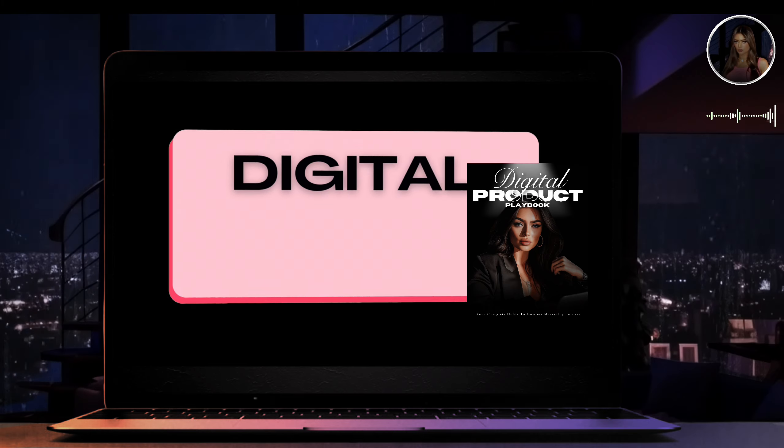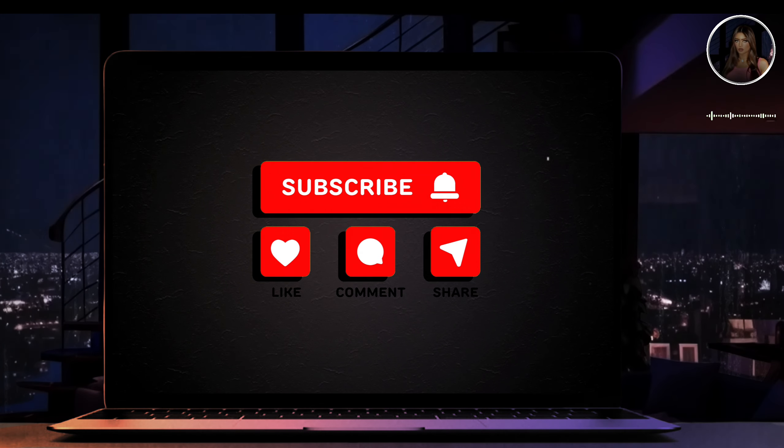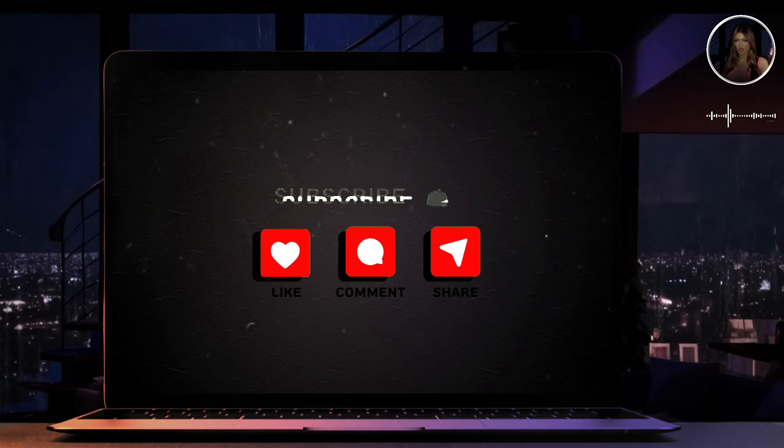Hope you found this video helpful. Let me know in the comments what type of videos you'd like to see from me, and I'll see you in my next video. Take care.